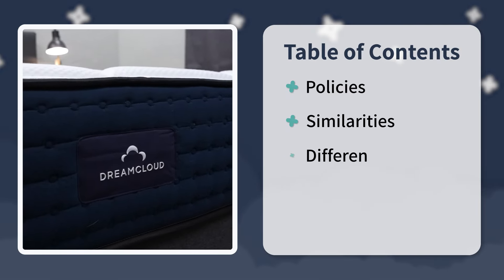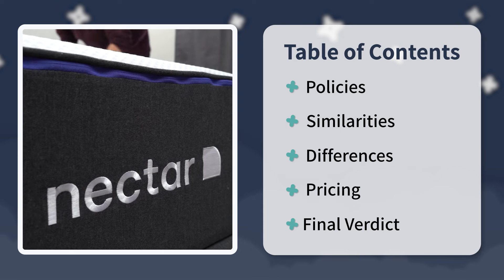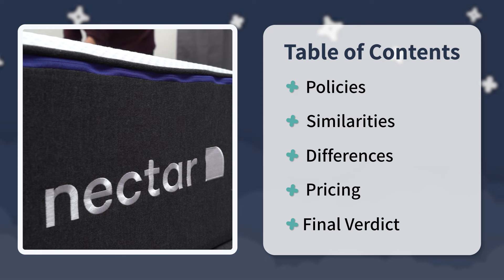We'll cover the policies they're backed by, the similarities between the two, and the differences — things like feel, firmness, and price. At the very end, I'll sum things up with a nice final verdict for you, so stick around.